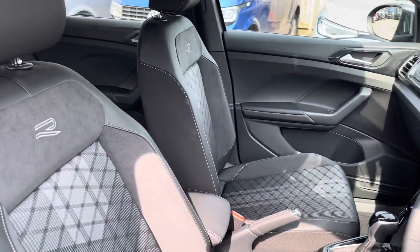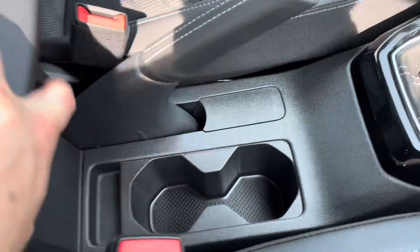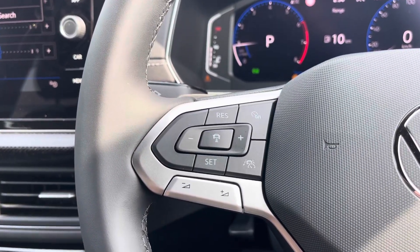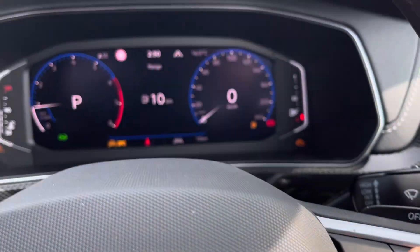Coming into the cabin, you'll find the R-Line branded front seats with height and lumbar adjustment that guarantee comfort with every drive. Alongside other features there are cup holders and plenty of storage.